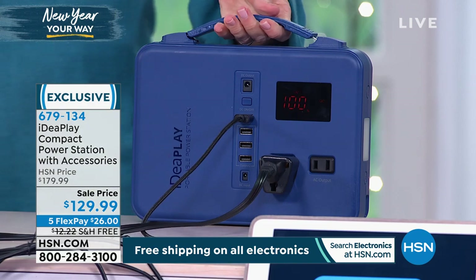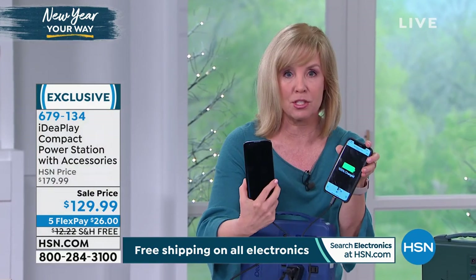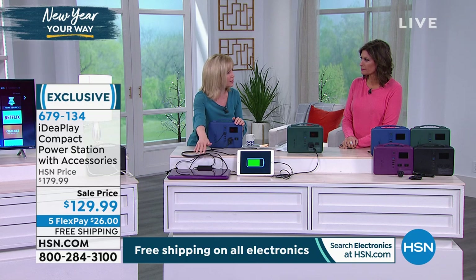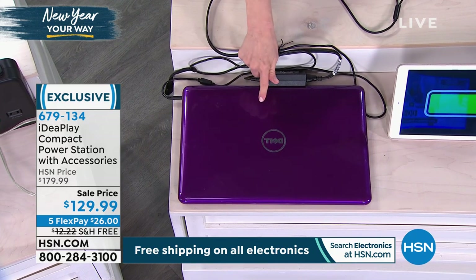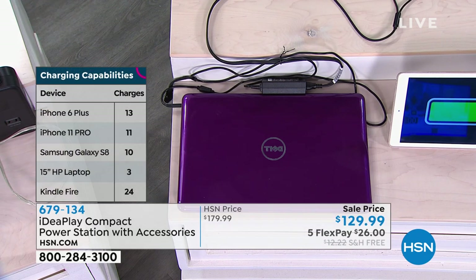If you price-shop in this category, this will charge my iPhone 13 times on a single charge. For a laptop, it's about 28 hours — so it's over 24 hours that you can be surfing the internet. If you price-shop in the category, the price of this is unbelievable, because typically they're $500 or $600.